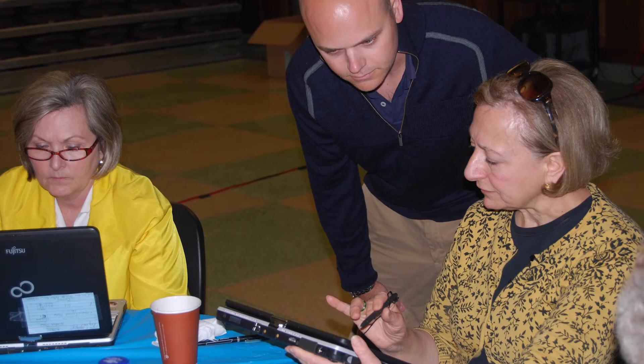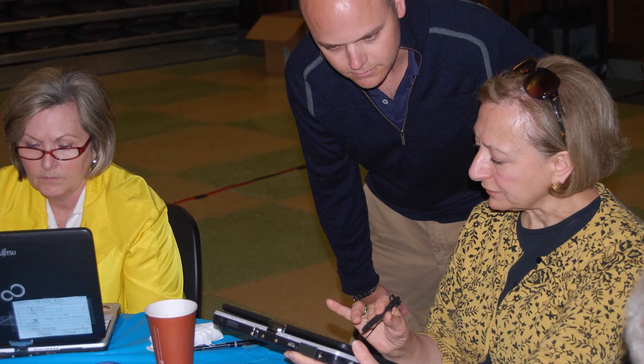Our faculty, we feel, are better trained than a lot of other schools out there. Our faculty are the trainers. That is the strongest part of the program — we have faculty that come back and care enough to help train their colleagues. I feel that sets us apart.